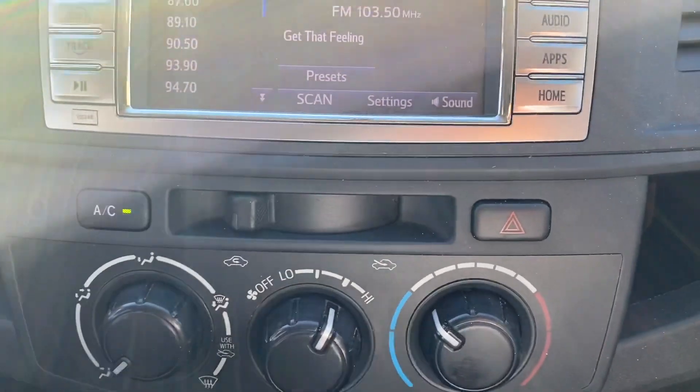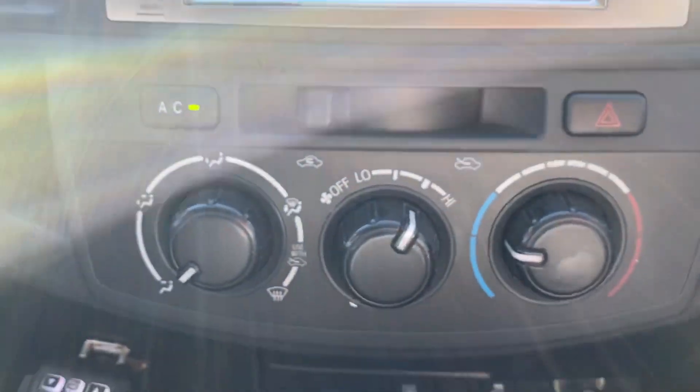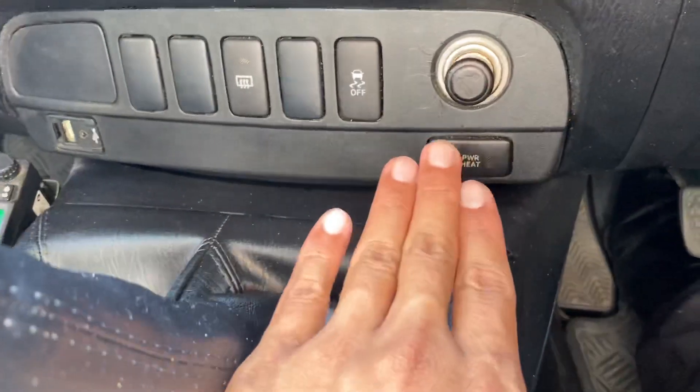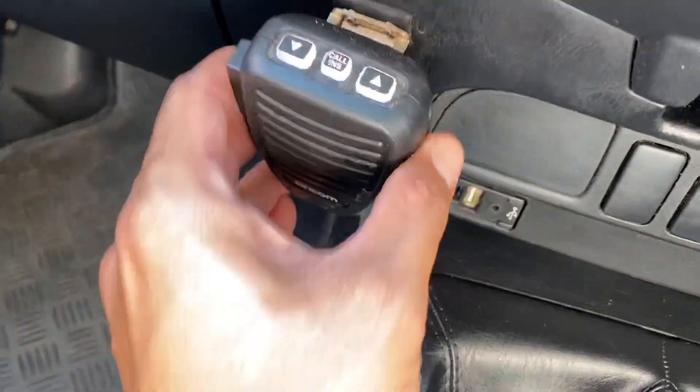You've also got your air control here — very easy to use, temperature and fan speed there as well. Down here you've got traction control, aux and USB port, 12-volt power point and a cigarette lighter if needs be. Over here you do have a two-way radio setup on the vehicle, which is nice.